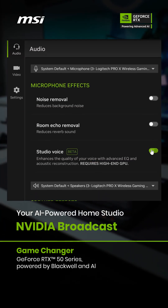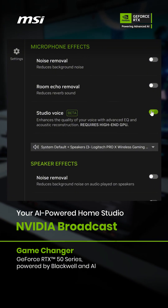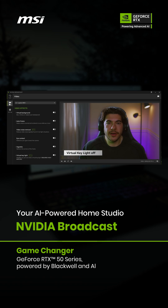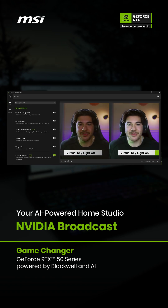With NVIDIA Broadcast, take your live streams, voice chats, and voice calls to the next level with AI-enhanced voice and video. Remove distracting background noise, customize your background, and more — all at the touch of a button.